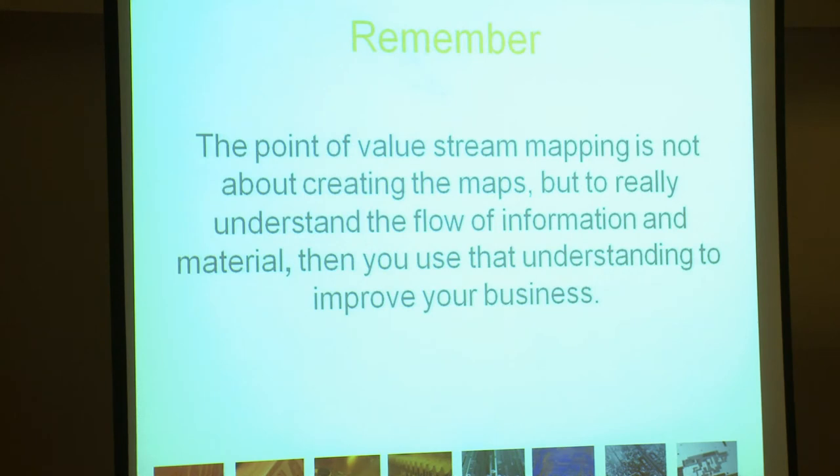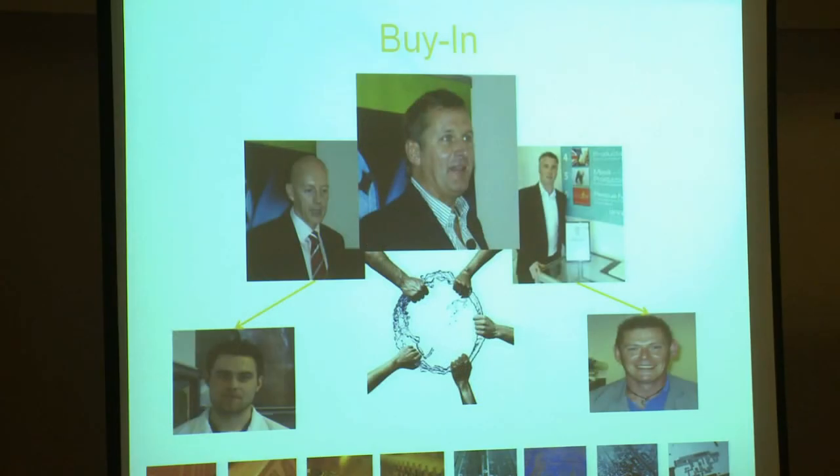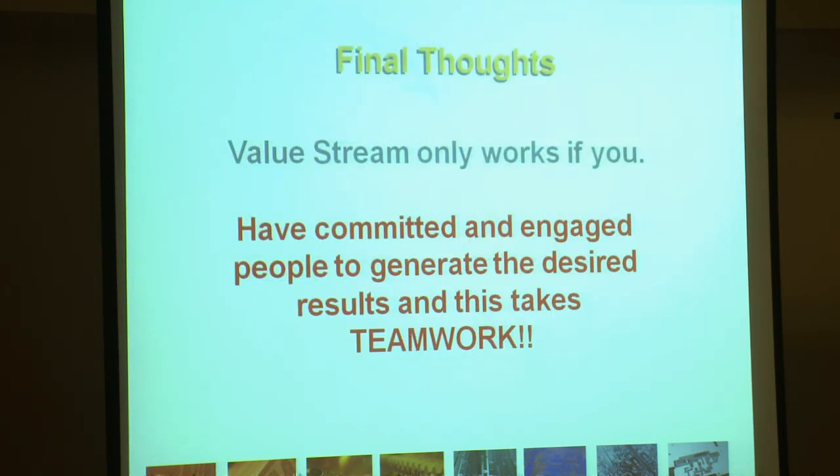Please remember, the point of value stream mapping is not about creating the maps. It's to really understand the flow of information and material, then use that understanding to improve the business. The key to success is that you must have buy-in, from director level down to the shop floor — and luckily at Spirit Circuits we have this in abundance, which makes my job an awful lot easier. If you don't have buy-in at all levels you will quite simply struggle and possibly fail in your lean approach. Value stream only works if you have committed and engaged people to generate the desired results, and that takes teamwork.